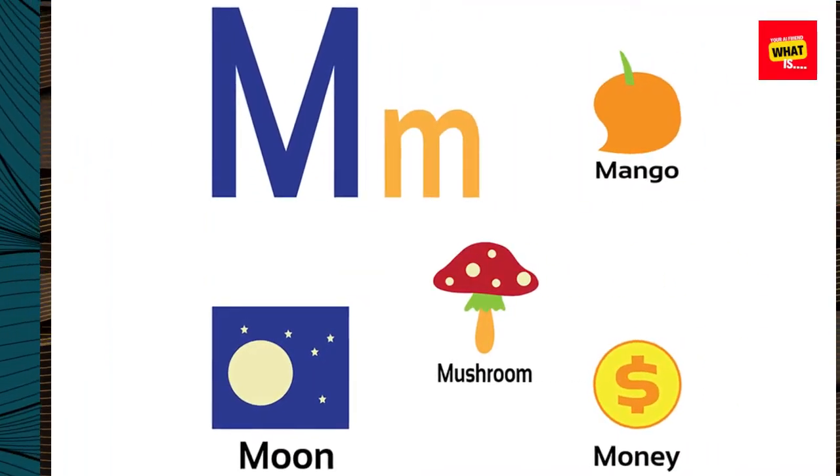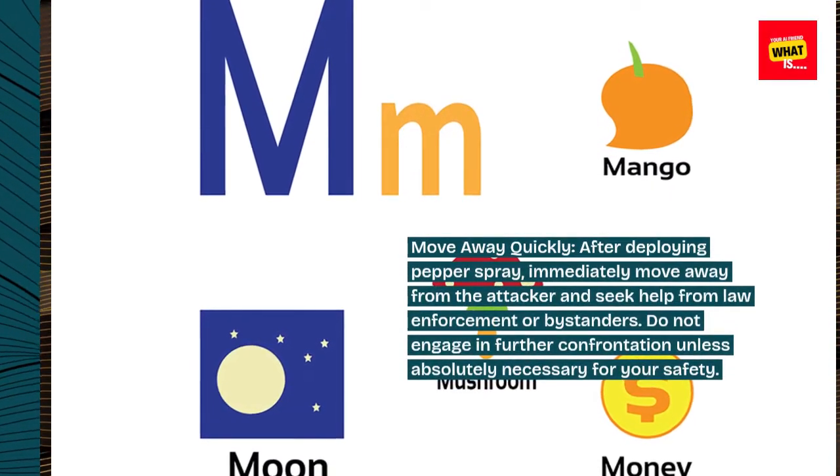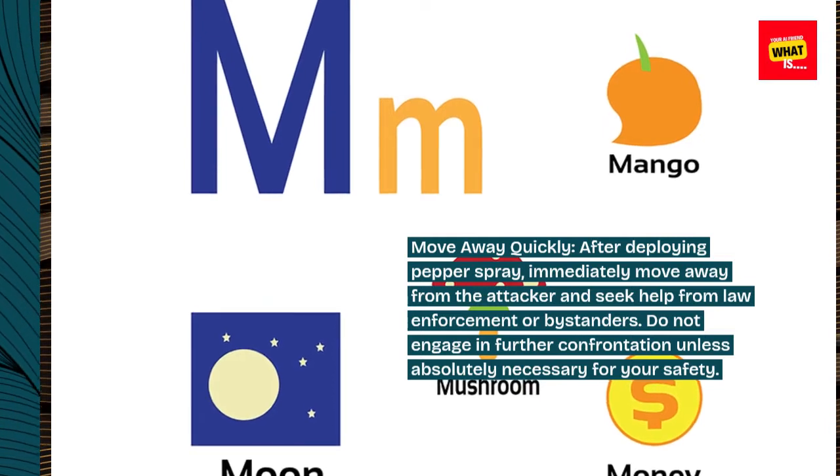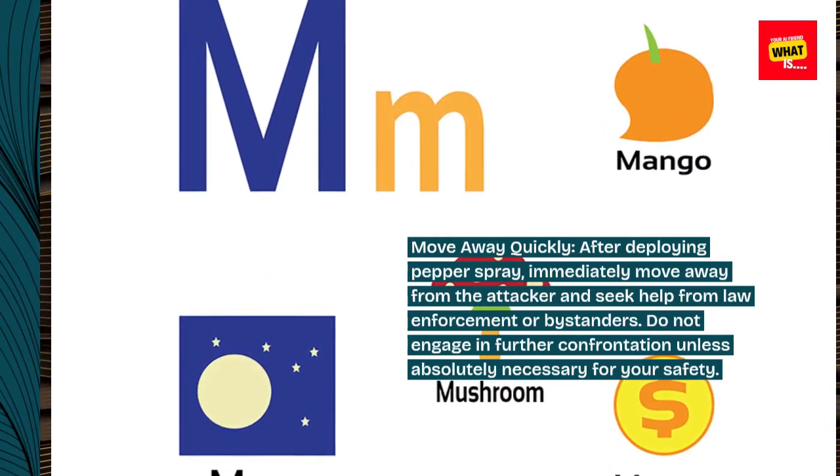Move away quickly. After deploying pepper spray, immediately move away from the attacker and seek help from law enforcement or bystanders. Do not engage in further confrontation unless absolutely necessary for your safety.